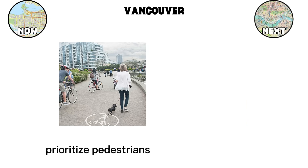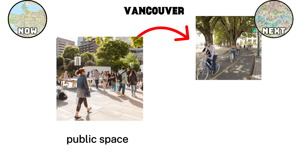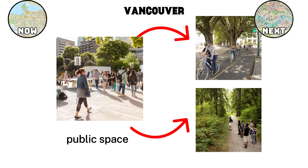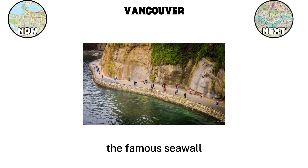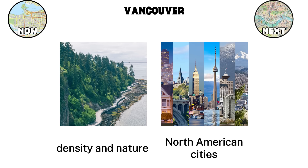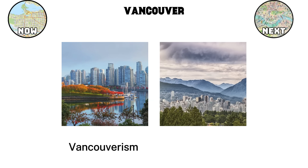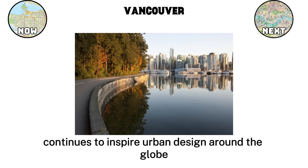Streets are designed to prioritize pedestrians and cyclists, with cars taking a secondary role. The result is that residents can meet most of their daily needs within walking distance, which makes the city both practical and sustainable. Public space is another key element. Vancouver has carefully planned waterfront walkways, bike paths, and urban paths that connect neighborhoods to nature. The famous seawall around False Creek and Stanley Park allows people to walk or cycle along the water without interruption, linking dense neighborhoods directly to green and blue spaces. This balance between density and nature is what makes Vancouver stand out. Vancouver's model has become so influential that Vancouverism is now studied by planners worldwide, showing that cities can grow upward while still remaining livable, green, and connected to community life.